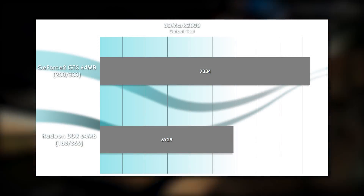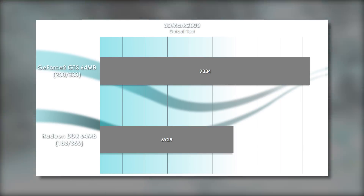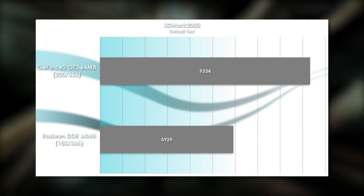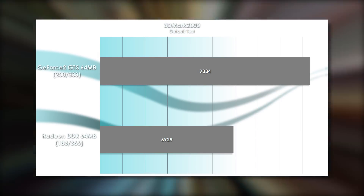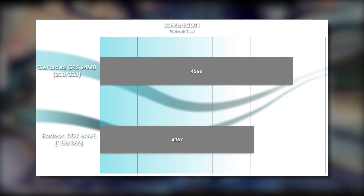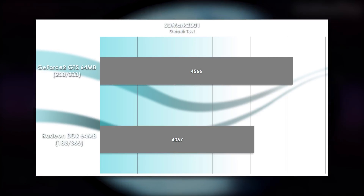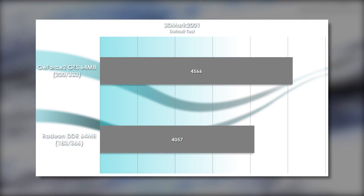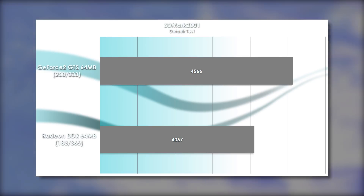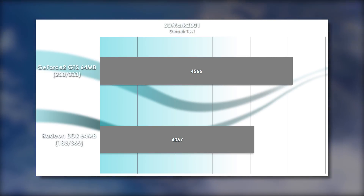In 3DMark 2000, we see the raw power of the GeForce 2 GTS when running in 16-bit color mode, as it decimates the Radeon's score by over 57%. This is definitely not playing to the Radeon's strengths, but we'll see in other tests that 32-bit color is a different story. 3DMark 2001 shows a much more even match, as the default test enforces 32-bit color as standard. By the time these cards were relevant, this is the mode most gamers would have chosen, as the cards had more than enough grunt to handle it. The Radeon was competitive here, though it still loses by over 500 points.